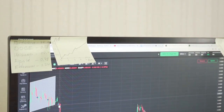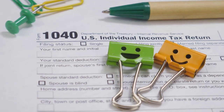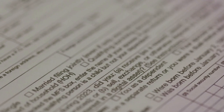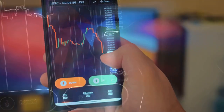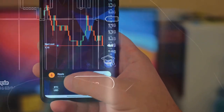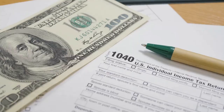You need to hear this if you're a crypto investor dealing with taxes. Trust me, it's not as scary as it sounds. IRS Form 8949 sounds like a mouthful, but it's crucial for reporting your crypto transactions. Every time you buy, sell, or trade crypto, it needs to be tracked and reported. That's where Form 8949 comes in.